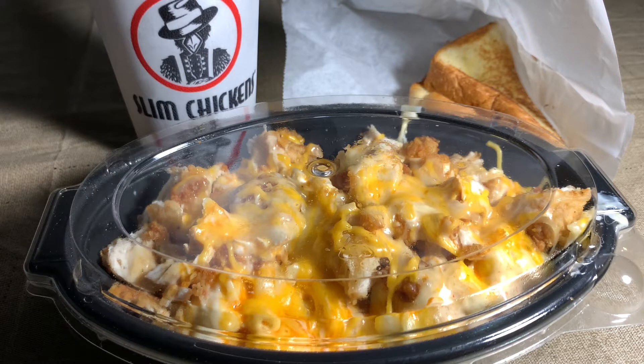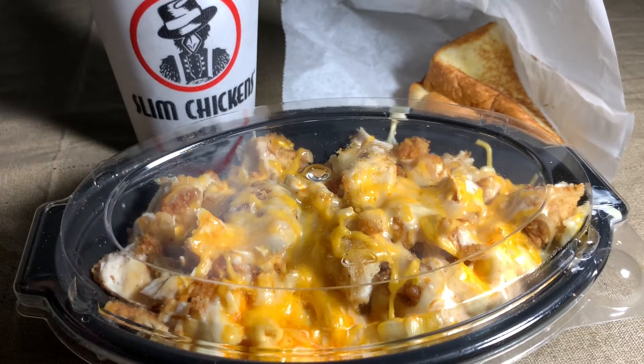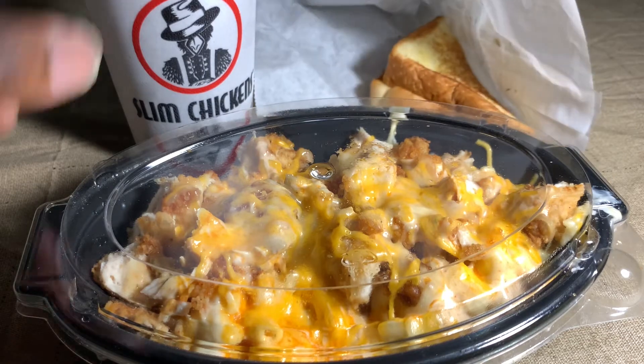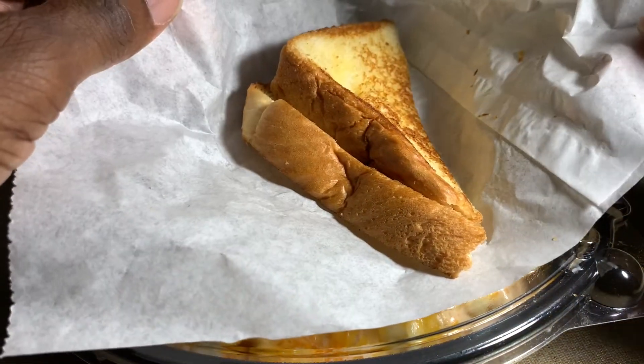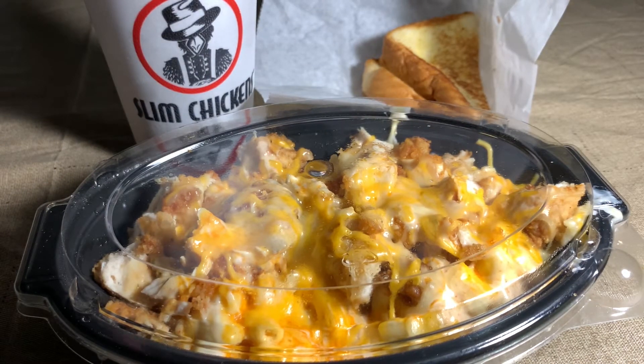I got it in the combo. My combo came with what you see here: the Buffalo Chicken Mac and Cheese, a regular drink, and this — looks like some toasted bread with a little butter on it. If you decide to get this combination, you're going to pay $8.99 plus tax, which in my area came to $9.71.